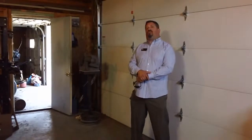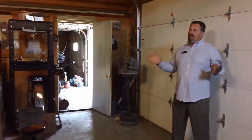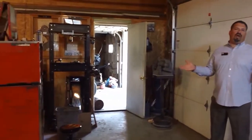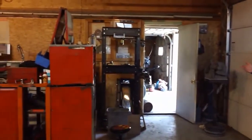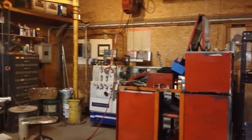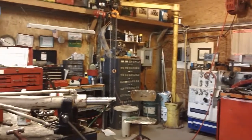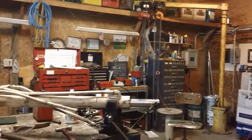Here we are in the oversized third stall of the three-stall garage. As you can see, this has served as a machinist's paradise for the last 20-some years — a perfect place to house all of your tools and work on weekend projects. This particular room is insulated and is heated with a propane overhead heater.